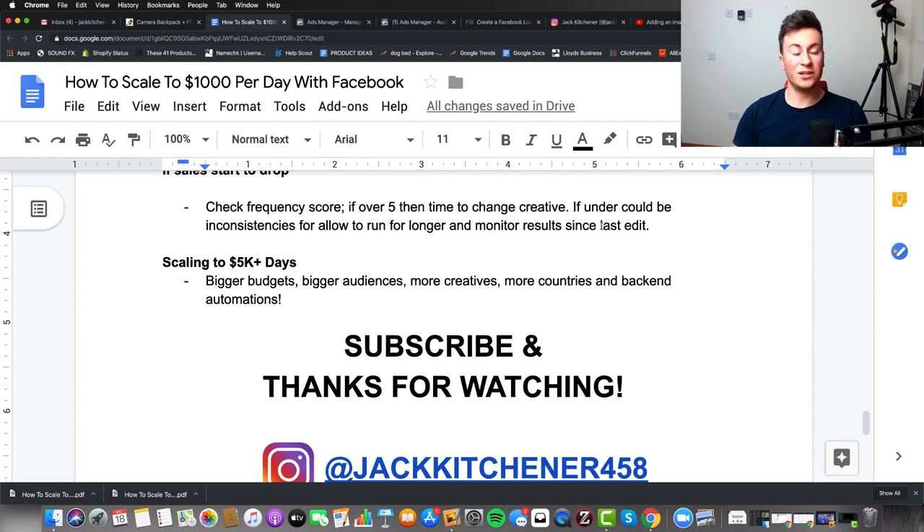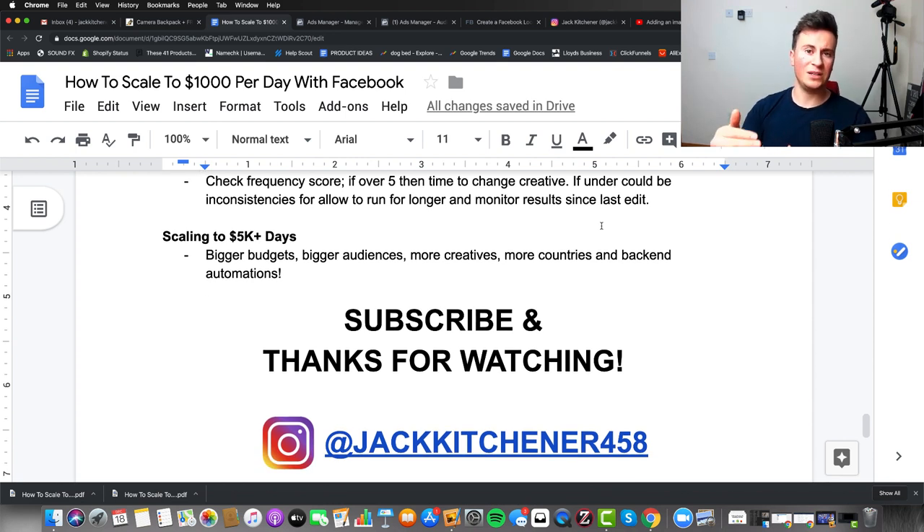Finally, if you're consistently hitting over 1k per day, the biggest differences between that and scaling to over 5k per day come down to: bigger budgets, bigger audiences, more creatives, more countries, and back-end automations.